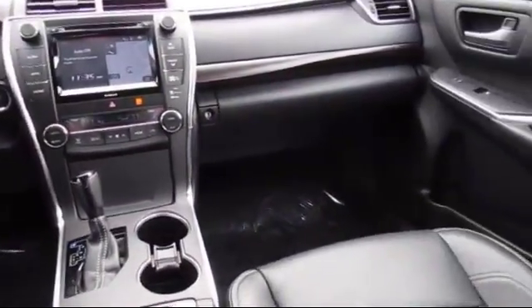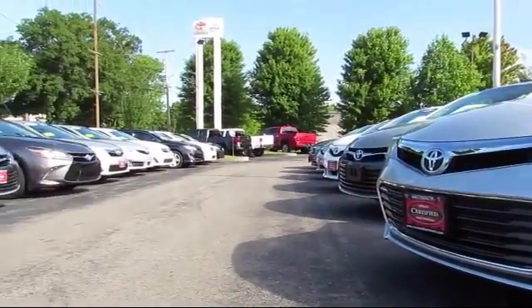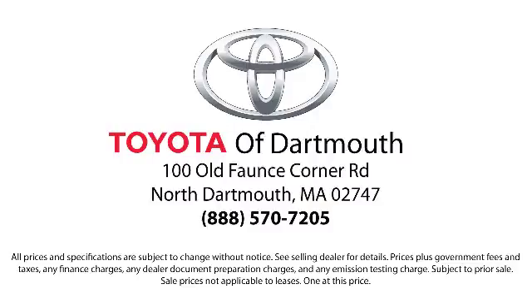Every vehicle is rigorously inspected and reconditioned by our factory-trained mechanics, so you can buy with confidence knowing that your next vehicle is in the best possible condition. Our dedicated staff and Toyota enthusiasts strive to serve you.